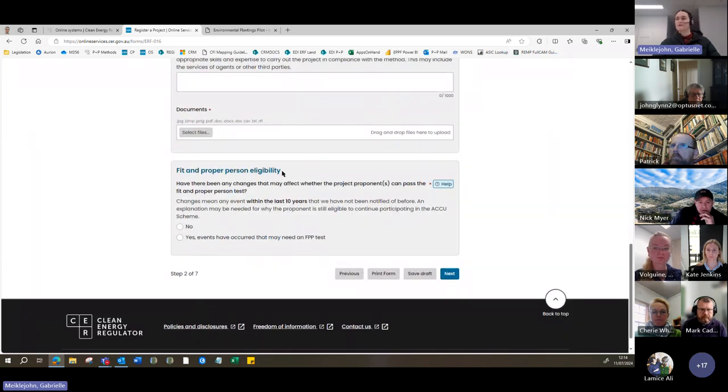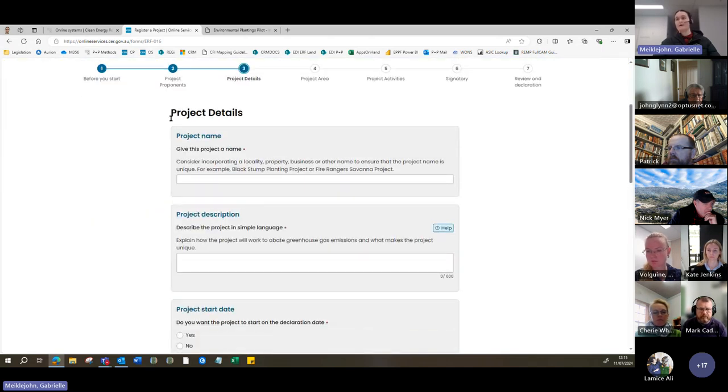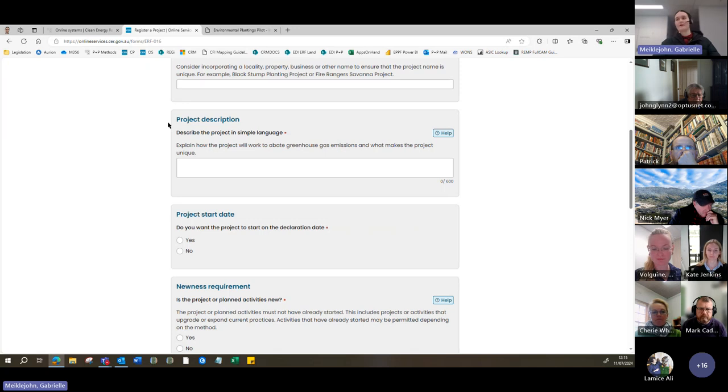The fit and proper person's eligibility speaks to the proper status of the project proponent — a simple question about whether any activities might affect their ability to pass that test. In most cases that won't be the case. In the project details page, you'll be asked to nominate a name for the project — something nice and simple, like 'Hill View Environmental Plantings Project' or your farm name. There's also a section to describe the project in simple language, such as 'planting a grove of mixed species environmental plantings on my land for ecological benefits.' The project start date is for the start of the crediting period, which must be on or before the sunset date of the method.